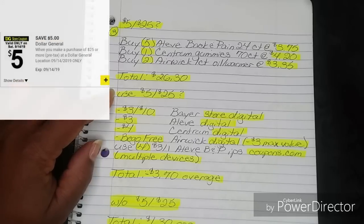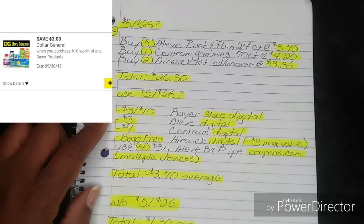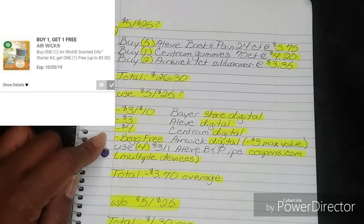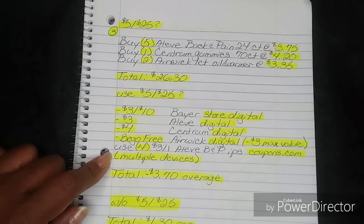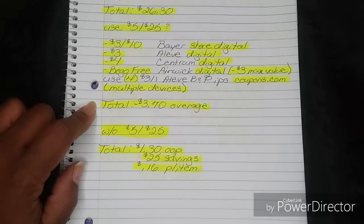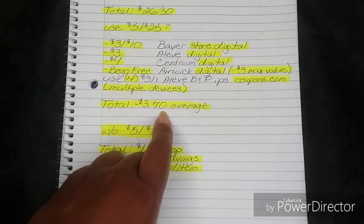If we have it, use your 5-off-25. After you put in your phone number, your $3-off-10 Bear store digital, your $3 Aleve digital, your $4 Centrum digital, and your buy-one-get-one-free Airwick digital with a max value of $3 will all fall off. Then use four of the $3-off-1 Aleve Back in Pain internet printables from coupons.com from last week — you will need to use multiple devices, which I explained in last week's video. That brings you to $3.70 in overage, meaning it's completely free with negative $3.70. You must fill that overage — choose products you'd like to add to fill the $3.70. That is your homework or challenge for this one.